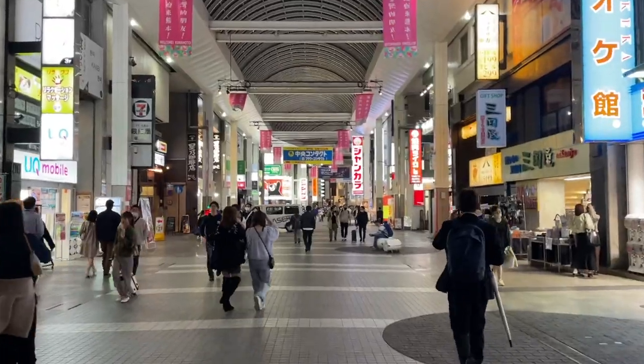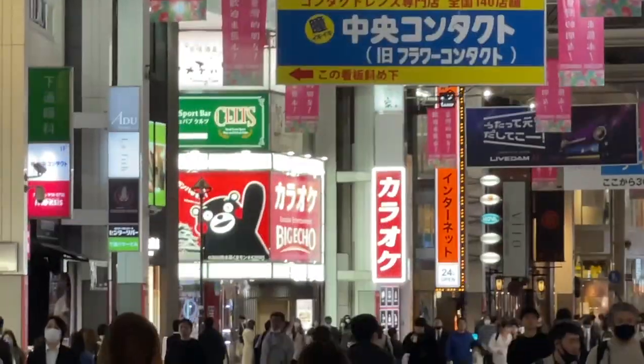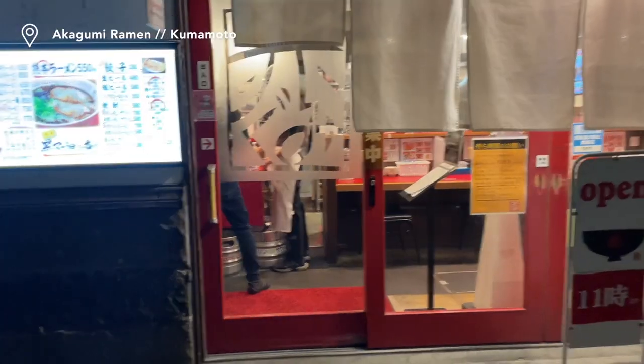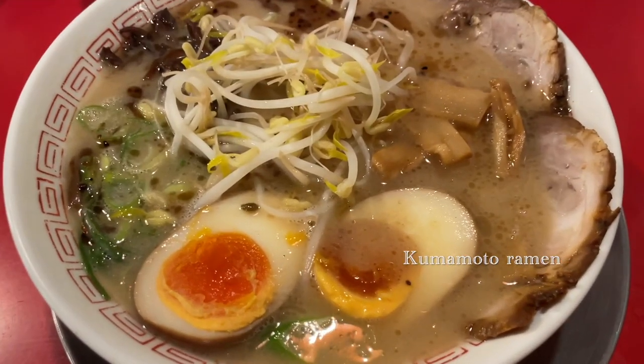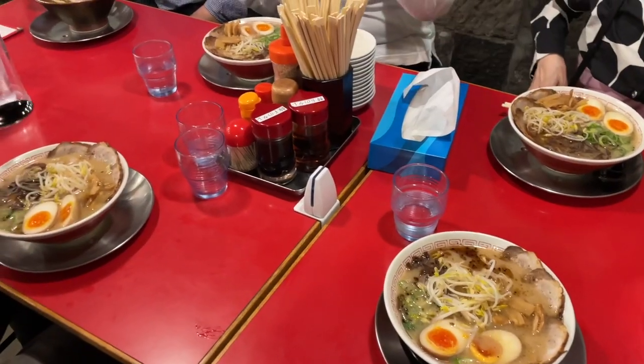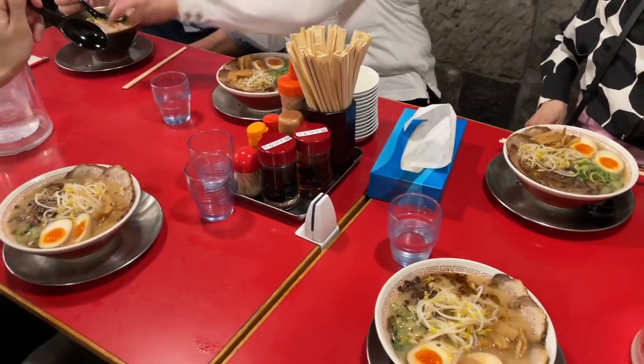We ended the evening with Kumamoto ramen, which is quite similar to Hakata tonkotsu ramen. But Kumamoto ramen has thicker noodles, the soup has chicken stock blended in with the pork broth, and the garlic is fried or roasted instead of raw.